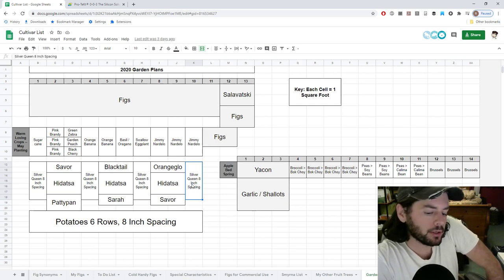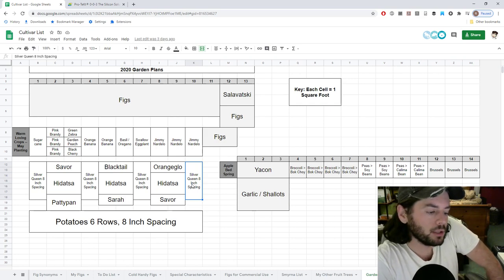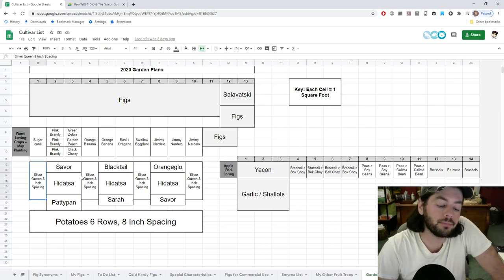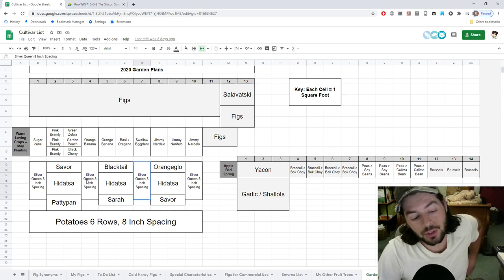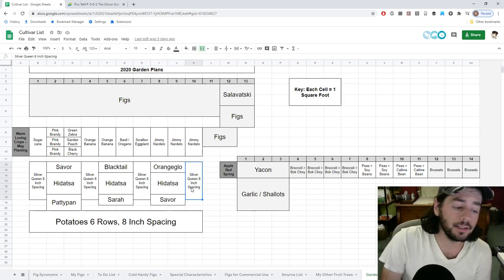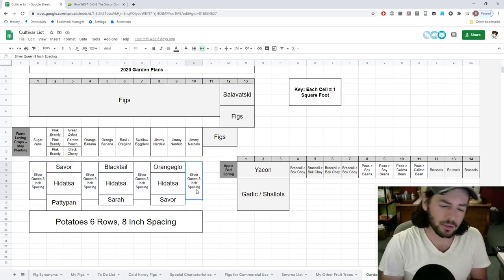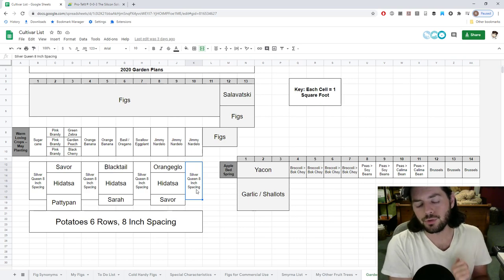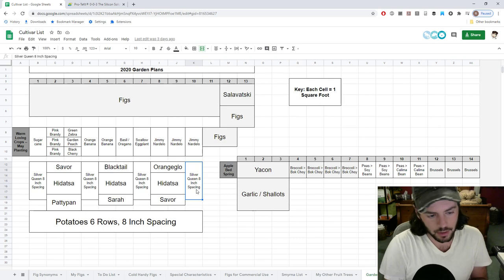That's kind of the video, guys. I'm really looking forward to making use of that space next year and we'll see how it all works out. You could have eight rows of alliums, put in the corn around May 15th or even June 1st, and you're still looking pretty good. Although next year I'd really like to get involved at the community garden — we'll see how that all works out with everything going on in the world.